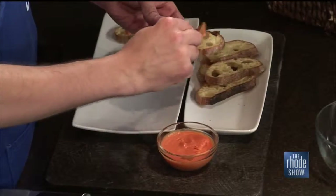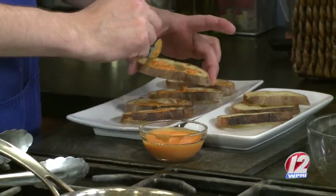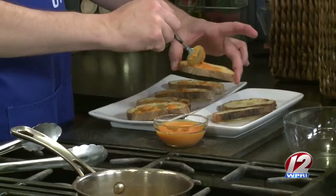I like ramp chimichurri a lot also. But we're going to go with this here. So Rouille is like a base almost like a mayonnaise — it comes from the egg yolk and the olive oil. Then you add a little cayenne pepper, some garlic, and I put a touch of anchovy in there. These things are fabulous ingredients. And I also put a touch of roasted red pepper. It's one of those condiments that you can sort of make your own way.